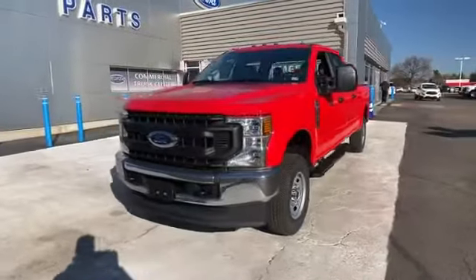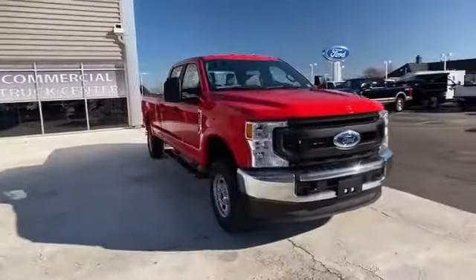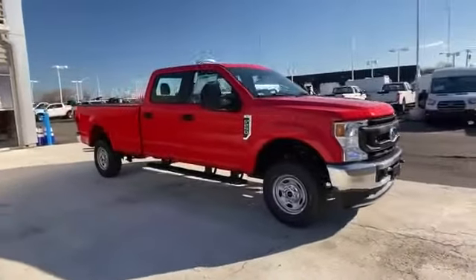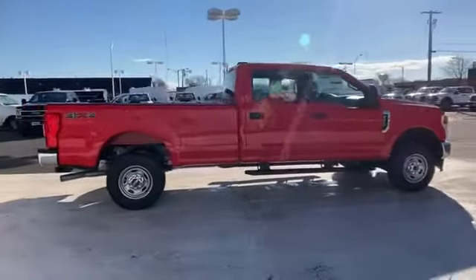2021 Ford Super Duty F250 SRW. This pickup truck offers two full rows of seating for premium comfort. If you're looking for extras, look no further than these built-in features.